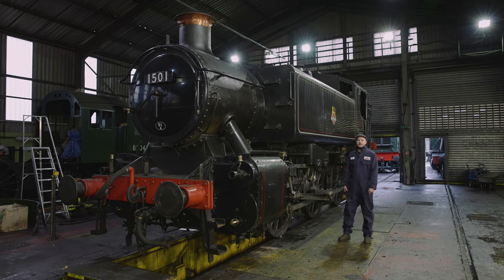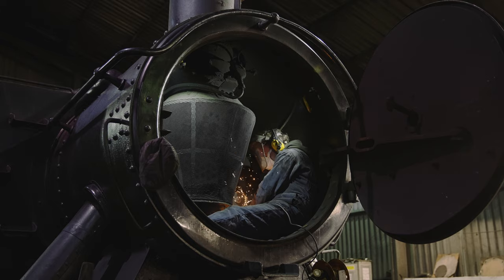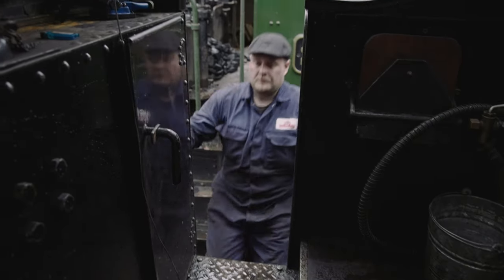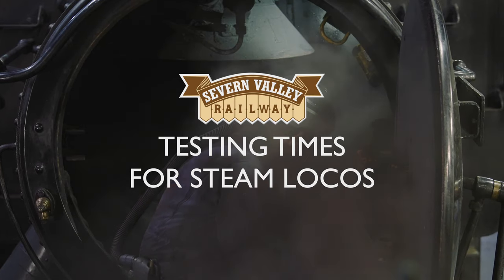Winter is one of our busiest times here at Bridgnorth MPD. Amongst all the general running maintenance we have to carry out, we've got six locos that have got to complete their annual insurance exams, and part of that is the boiler examinations — a full mechanical examination carrying out anywhere between 10 to 30 general running faults. So today we'll take you through some of the work required to get these locos ready for such examinations. The work my team are carrying out at this time of year is absolutely vital to keep the engines in tip-top shape to provide a service for the Severn Valley Railway.